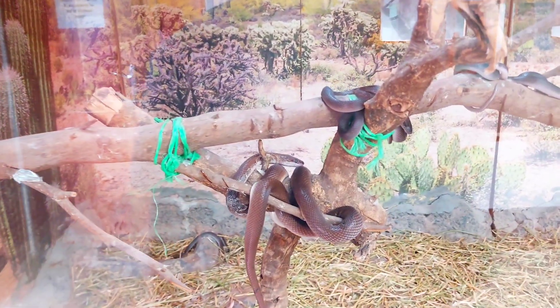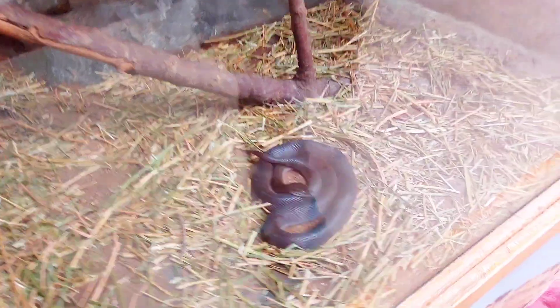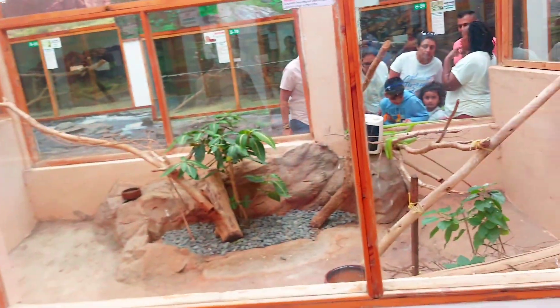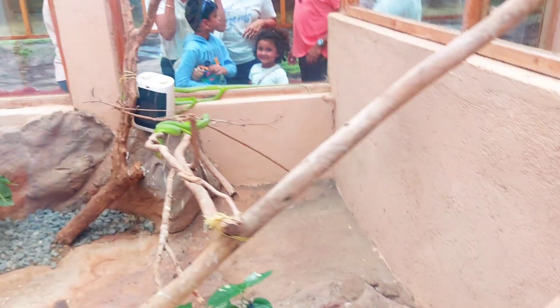This is a tree snake, which is not venomous. This is a green mamba, which is a very venomous snake.